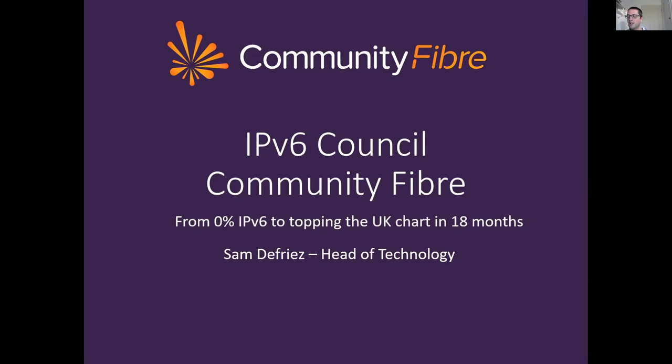Thanks Veronica. Hi everyone, I'm Sam De Vries, the Head of Technology from Community Fibre, and this presentation is really a story about our IPv6 deployment journey. It talks about how we went from 0% deployment in 2019 to 18 months later, sometimes topping the APNIC stats page chart for the UK for our IPv6 deployment density. It talks about how we got there, what we did well and what we didn't do quite so well.